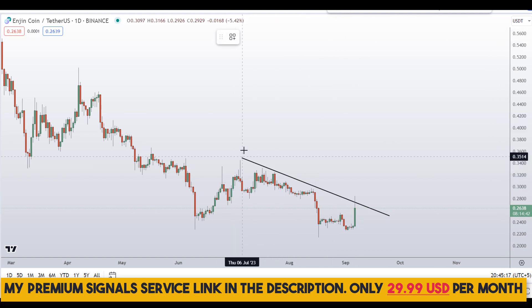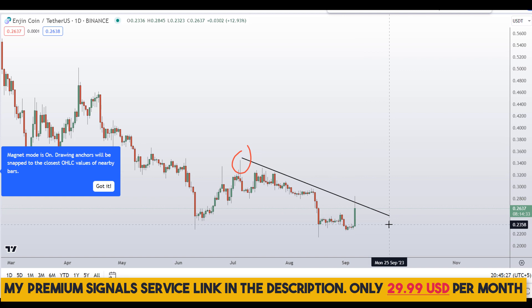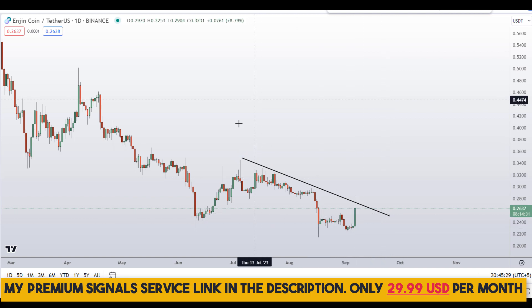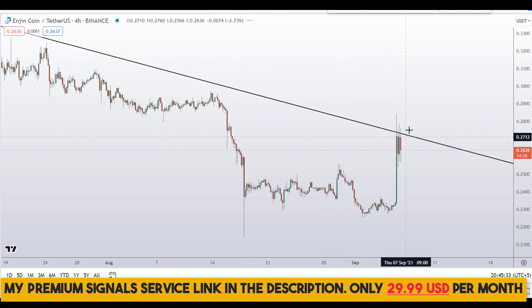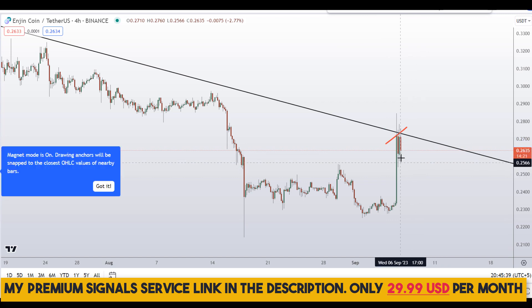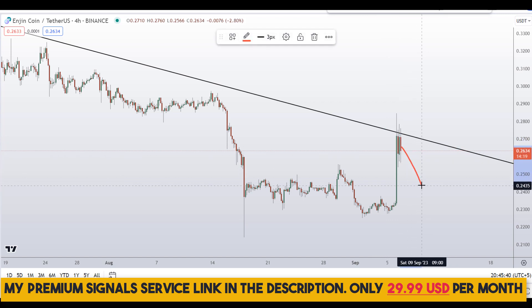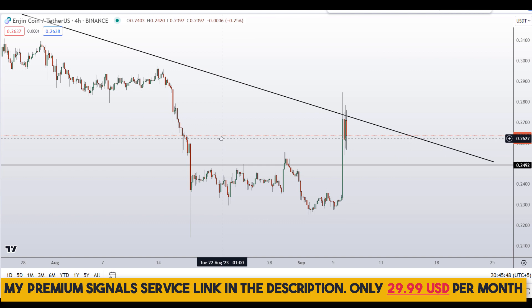However, I can also see a resistance trend line right here, so definitely watch out for that — price is reacting right from that level. Let's go down to the 4-hour chart. For those of you who want to buy this coin, you do not want to initiate a buy position right here at the top. Wait for at least a pullback.